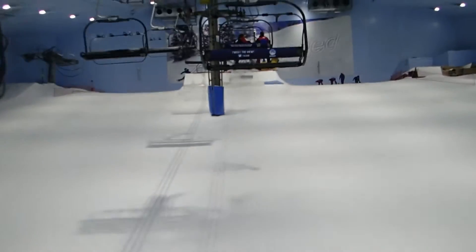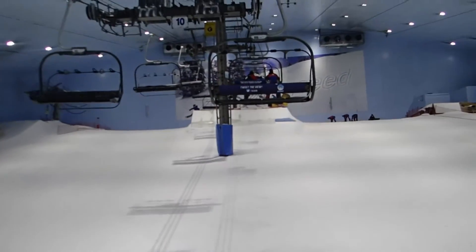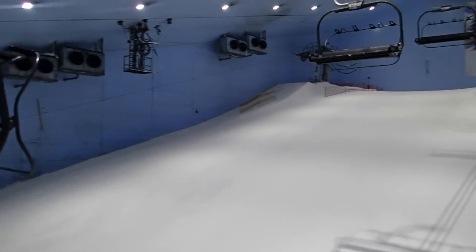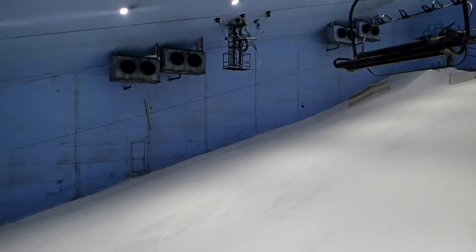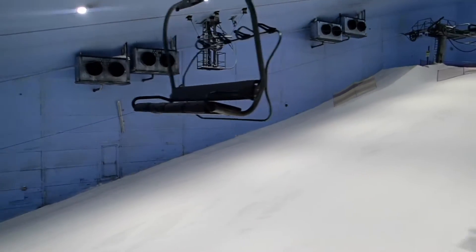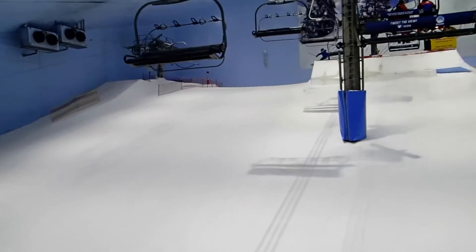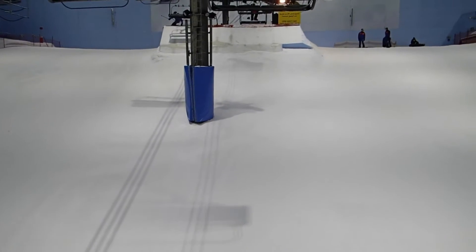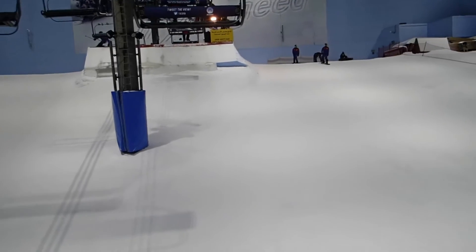We are now arriving at the top — the very summit of Ski Dubai. I think those must be the snowmakers, or maybe those are just air conditioning units built into the wall. I don't see any snowmakers. Maybe they're built into the ceiling and it actually snows here. That would be epic. I hope we get to see a snowstorm.